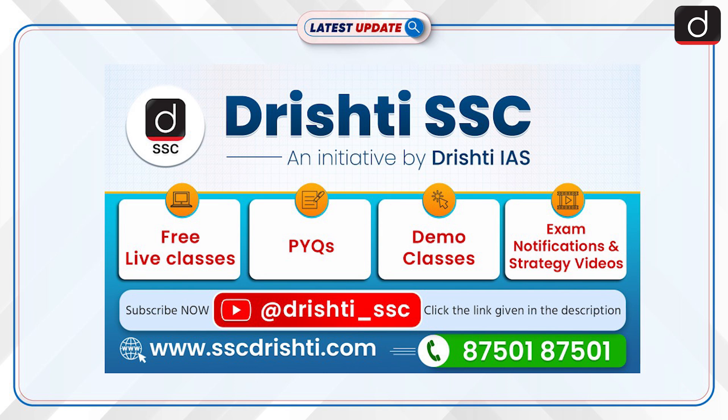Welcome SSC aspirants. Drishti SSC is here to support you every step of the way with free live classes, previous year questions (PYQs), demo classes, exam notifications and strategy videos. Whether you're starting your journey or looking to refine your preparation, we've got you covered. Subscribe to our channel and stay updated with all the resources you need to crack your SSC exams. For more details, call us at 87501-87501.